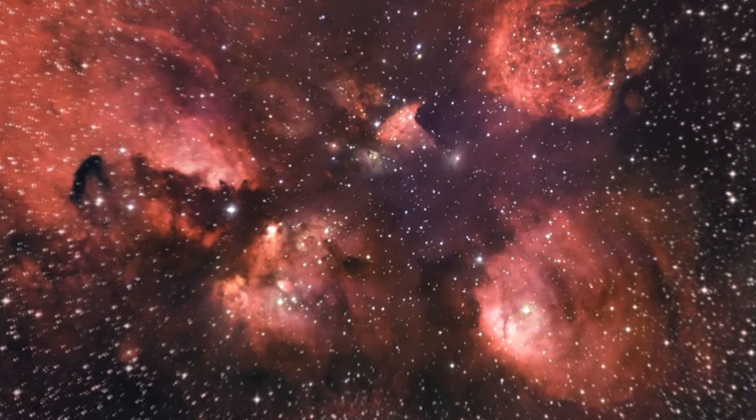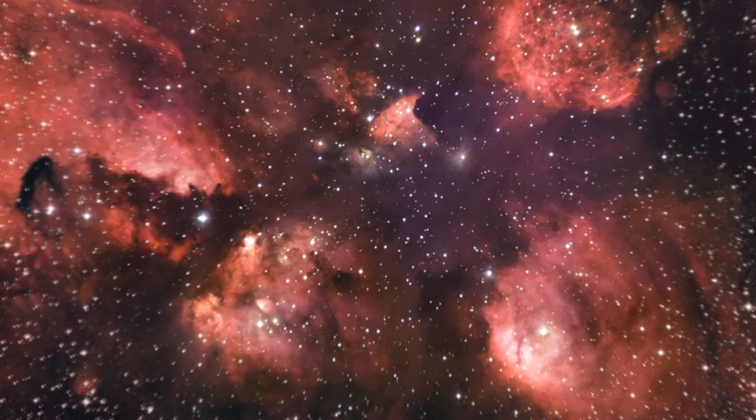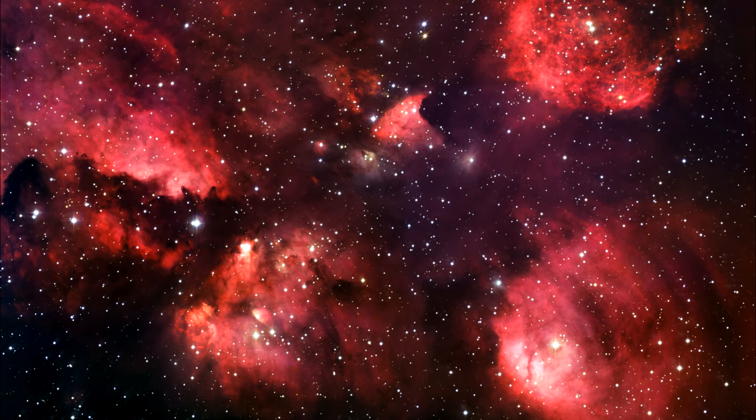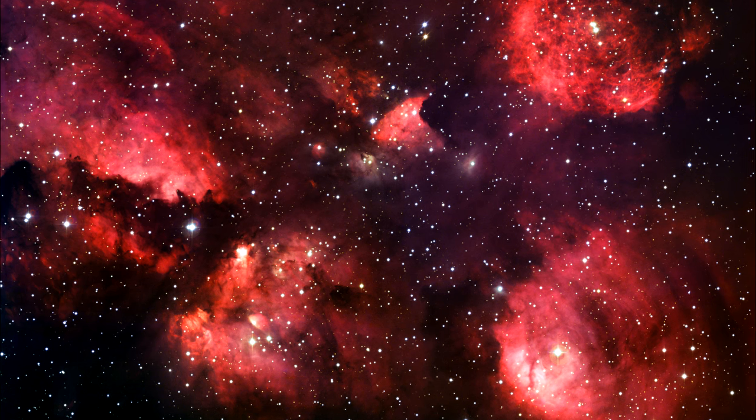The nebula conceals freshly minted, brilliant blue stars, each nearly ten times the mass of our sun and born in the last few million years. The region is also home to many baby stars that are buried deep in the dust, making them difficult to study.